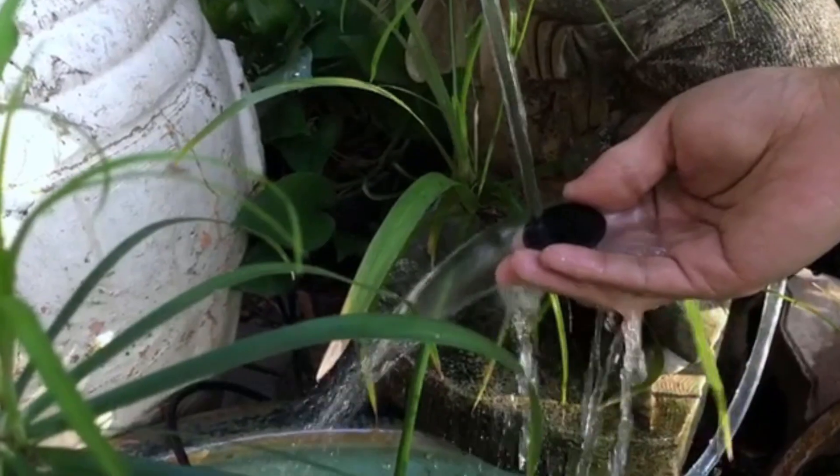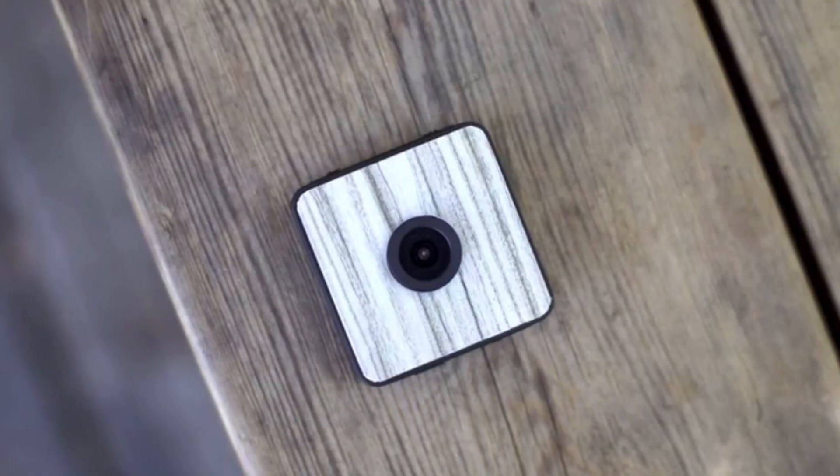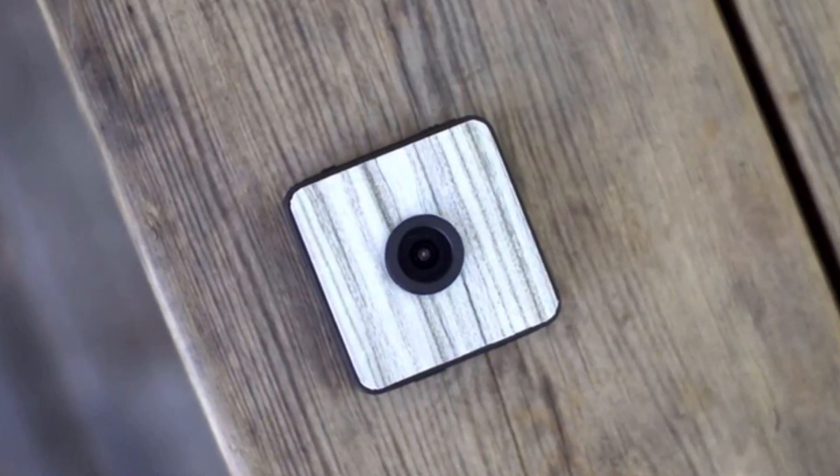FoxShot is a small water-resistant camera that can stick to any surface — glass, wood, and even marble. The tangible surface makes FoxShot able to hide in the environment to capture every surprising moment.